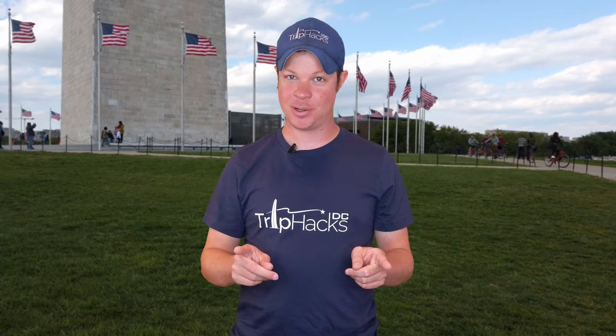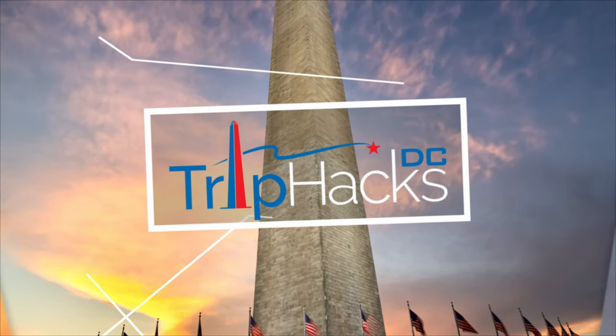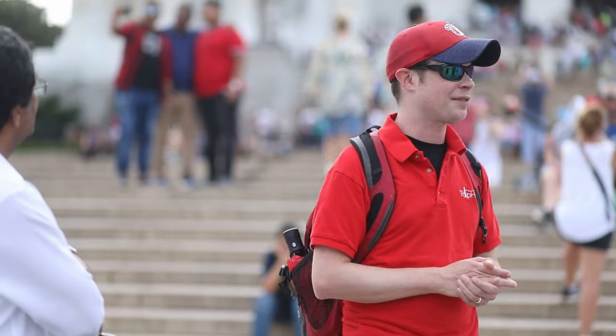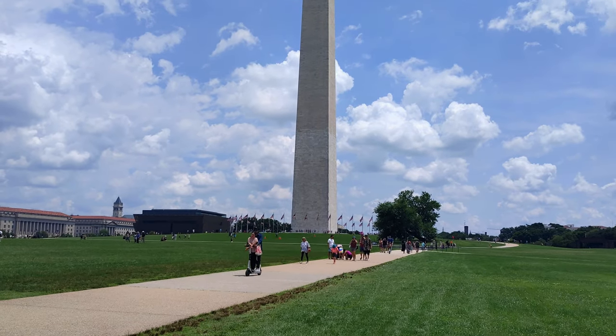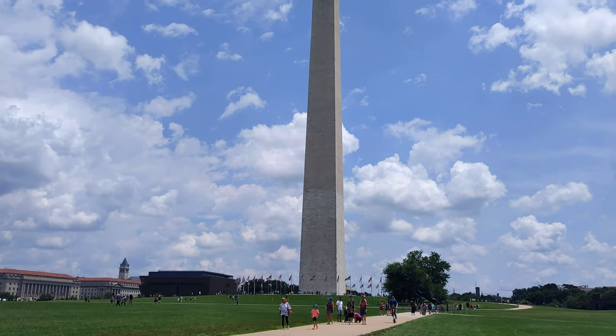I'm going to tell you about why this is the only monument in D.C. aliens would not be able to identify if they came down to Earth. Hello, my name is Rob. I'm a tour guide and the founder of Trip Hacks D.C. Tours. On this channel, I share my best tips, tricks, and hacks for visitors who want to explore Washington, D.C. And I have to say that the Washington Monument is one of the coolest and weirdest sites in the city.